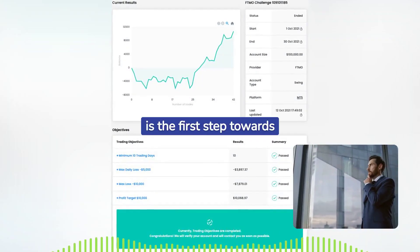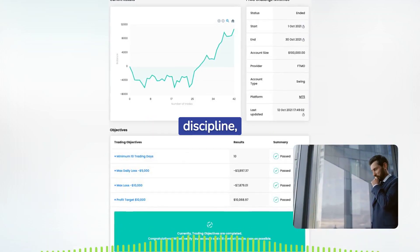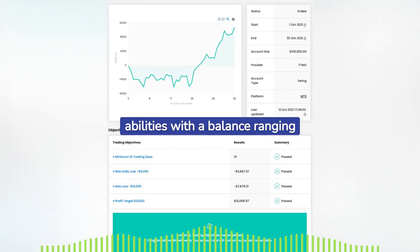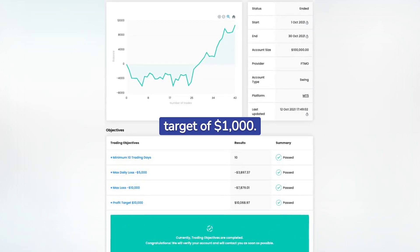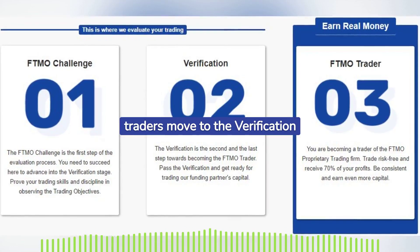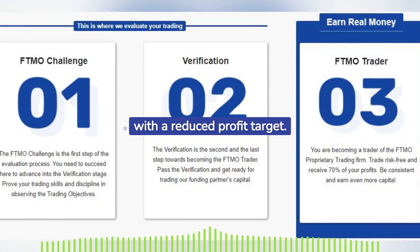The FTMO Challenge is the first step towards becoming a funded trader with the firm. It tests a trader's skill, discipline, and risk management abilities, with a balance ranging from $10,000 to $200,000 and a profit target of $1,000. Upon completing the FTMO Challenge, traders move to the verification stage, reinforcing the company's emphasis on risk management with a reduced profit target.